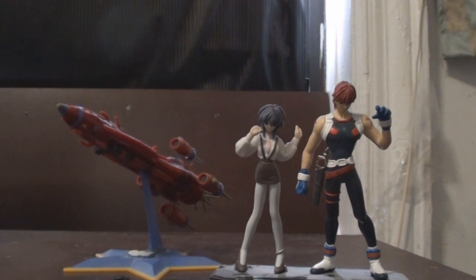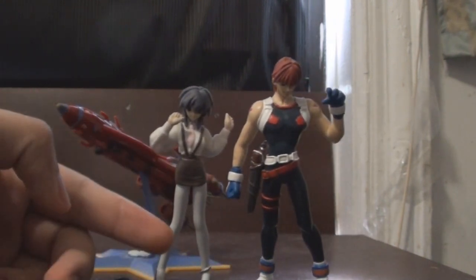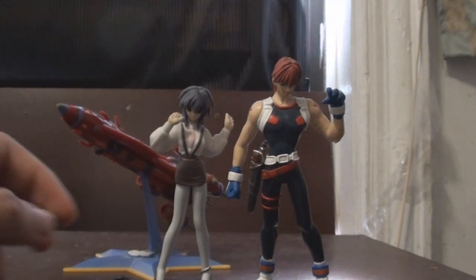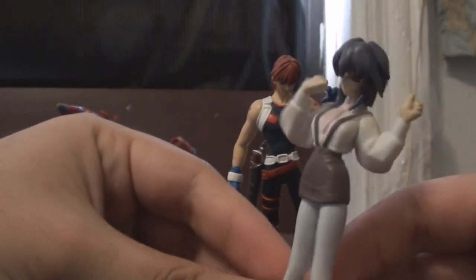Now let's check out the figurines. We have Malfina and Gene Starwind. Unfortunately I wish they could have added the rest of the cast as well — Aisha, Kotaro, Suzuka the female assassin, and Gene Starwind's sidekick Jim Hawkins. Let's take a look at Malfina.